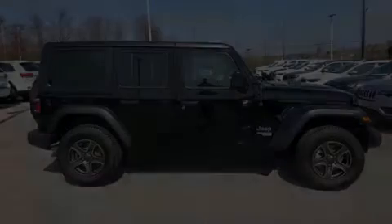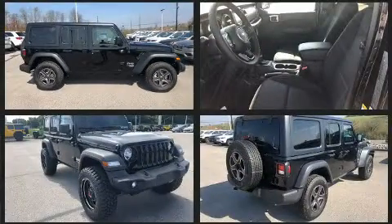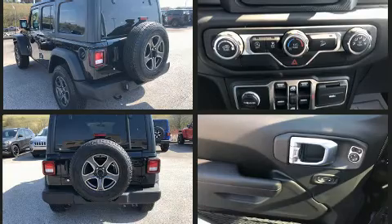Discerning drivers will appreciate the 2019 Jeep Wrangler Unlimited. A wealth of standard features means that you no longer have to sacrifice, such as remote keyless entry, a rear window wiper, a leather steering wheel, an outside temperature display, and much more.